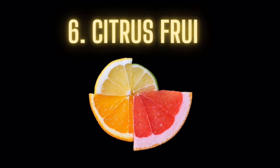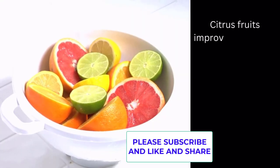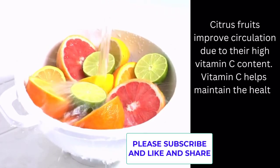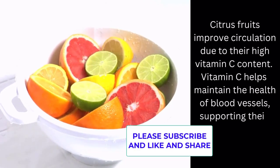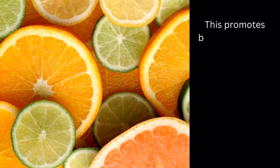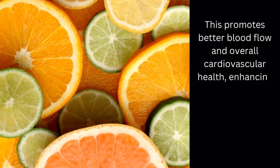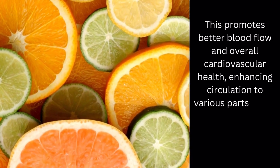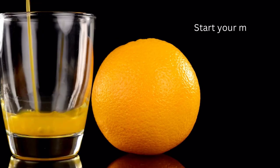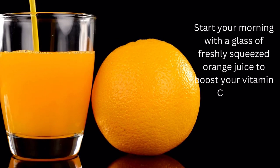Food number 6: Citrus fruits. Citrus fruits improve circulation due to their high vitamin C content. Vitamin C helps maintain the health of blood vessels, supporting their elasticity and function. This promotes better blood flow and overall cardiovascular health, enhancing circulation to various parts of the body, including the legs and feet. Start your morning with a glass of freshly squeezed orange juice to boost your vitamin C intake.